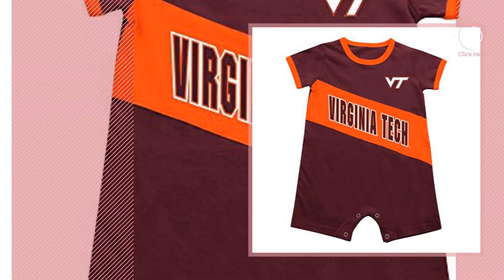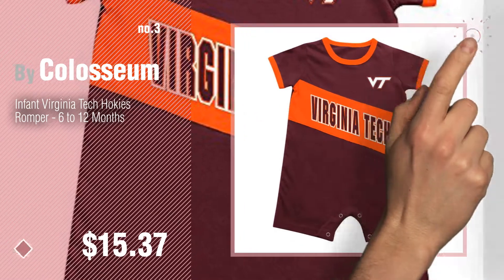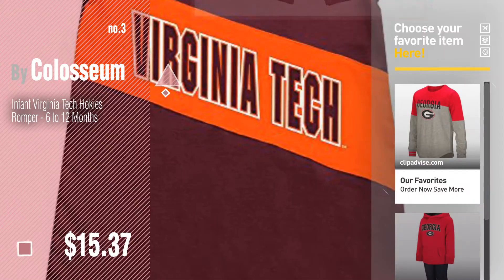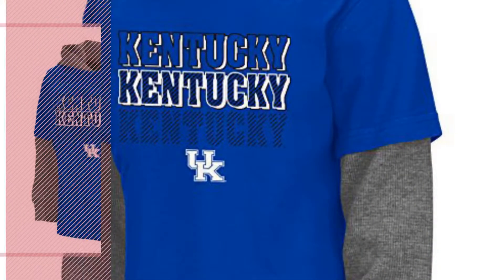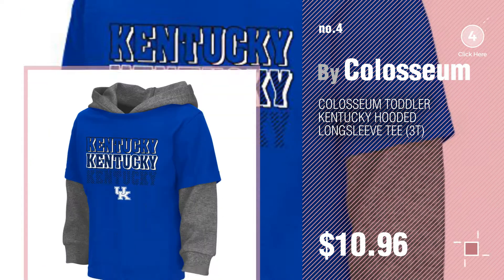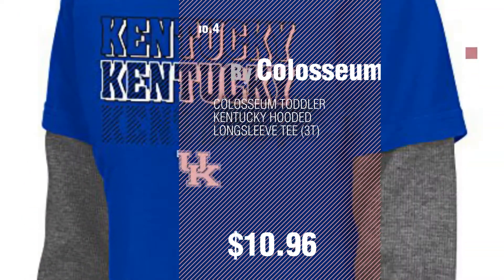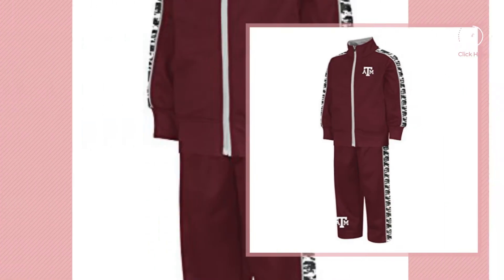Number 3. For more great options and ideas, click this circle in the corner. Number 4. Number 5, also by Coliseum.